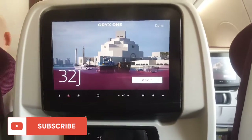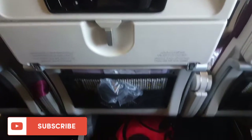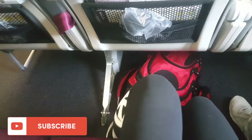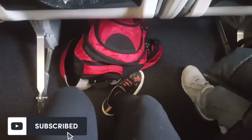Hello y'all, welcome back to my channel! This is a review on Qatar Airways. First things first — leg space. There was so much room, it was so comfortable, it was just really amazing. Legroom was the best; that's one of the things I really liked about this flight.